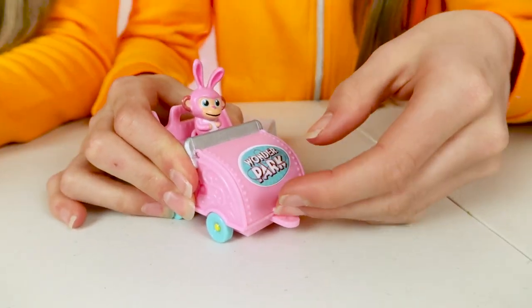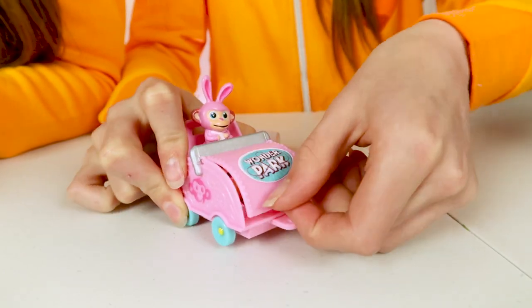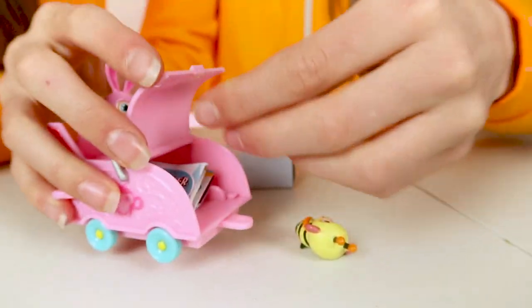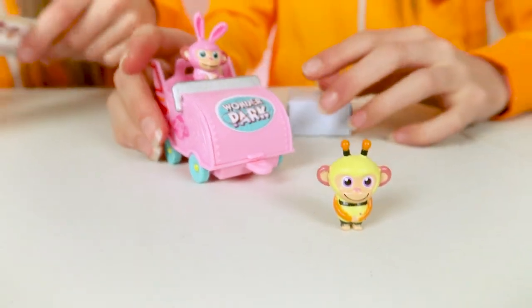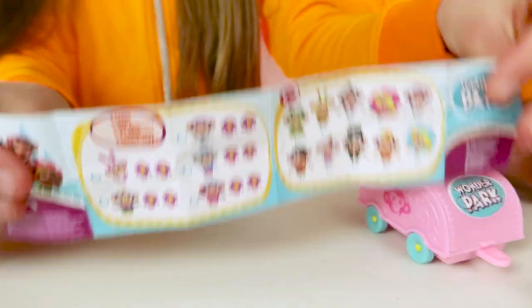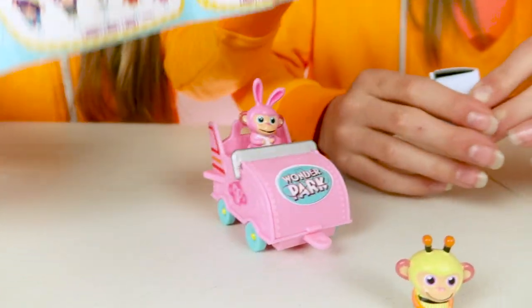Inside here there's another chimp. You can store them in there. This one's dressed as a bee - that one's really cute, I think it's my favourite. You also get a collector's guide. There are 30 plus... actually 45 different chimps that you can collect, all in different costumes. Wow, that's a lot!